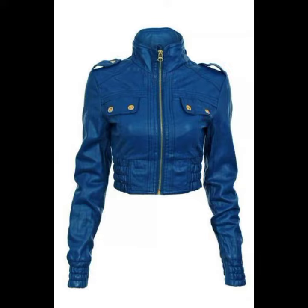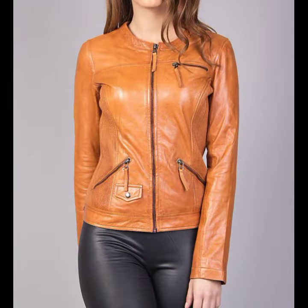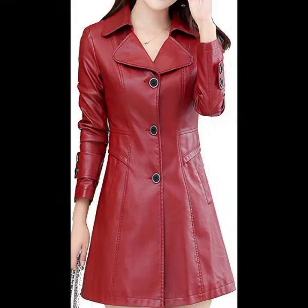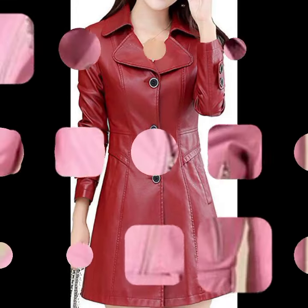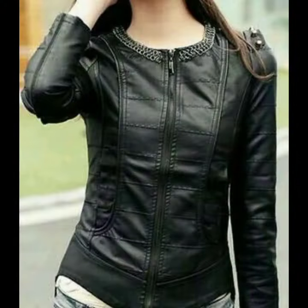You can wear these very beautiful jacket designs in winters and for office work. Those ladies who love to wear such types of jacket designs — if you want to buy these very beautiful women's latex and leather open jacket designs, then I will tell you some website names.